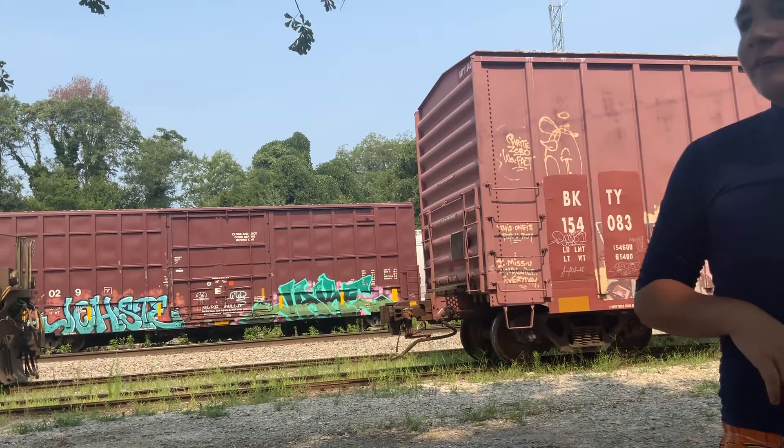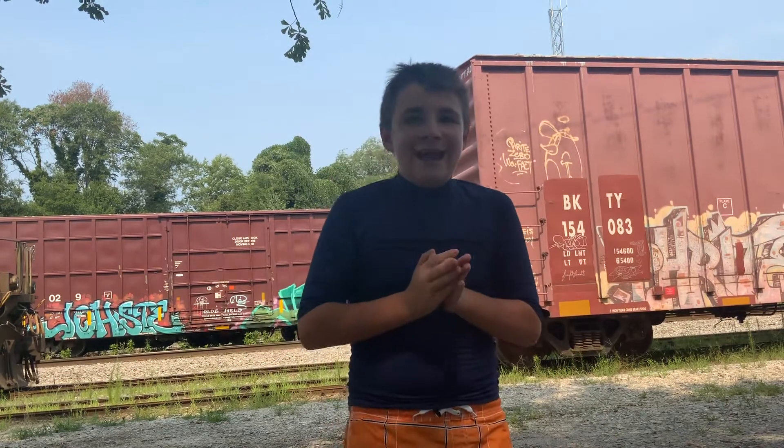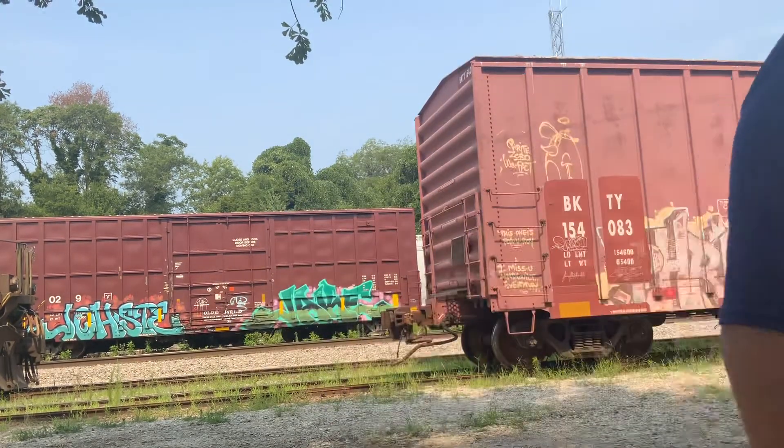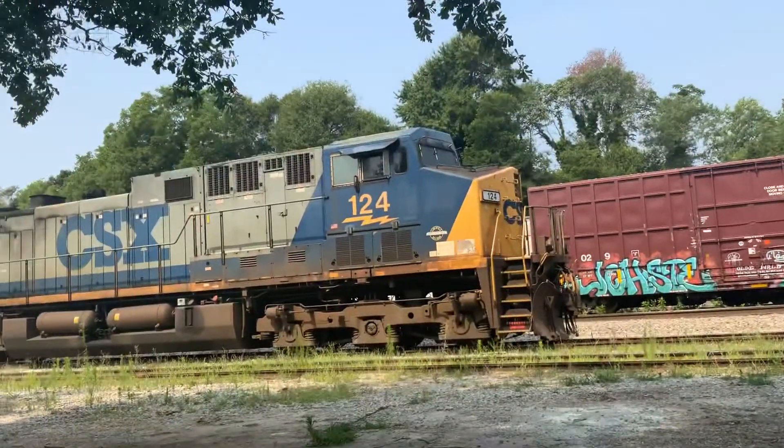This is the North Carolina Railfan. Today is a good day. Alright, YouTube, I present to you the CSX Clinchfield Heritage Unit.